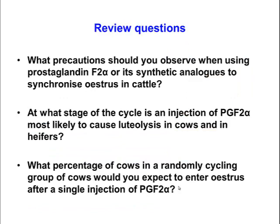Here are a few review questions to help you think. What precautions should you observe when using prostaglandin or its analogs to synchronize estrus in cattle? What stage of the cycle is an injection of prostaglandin most likely to cause luteolysis in cows and heifers? And what percentage of cows in a randomly cycling group would you expect to enter estrus after a single injection? I suggest you pause and try to answer these questions.